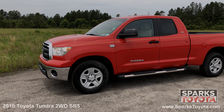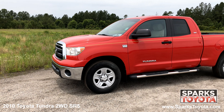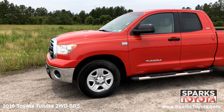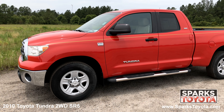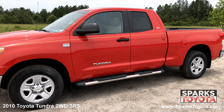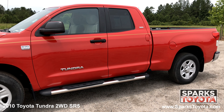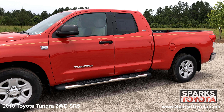Here we have a 2010 Toyota Tundra two wheel drive SR5. It has a clean Carfax report and comes equipped with power side mirrors, step rails, high solar energy absorbing glass and much more.